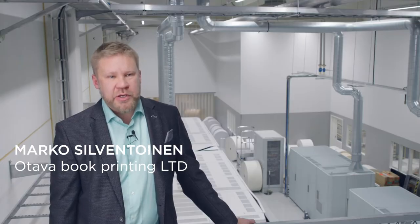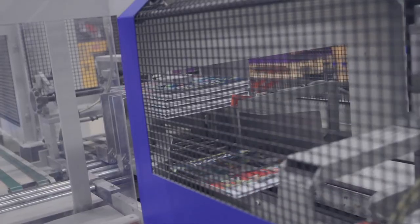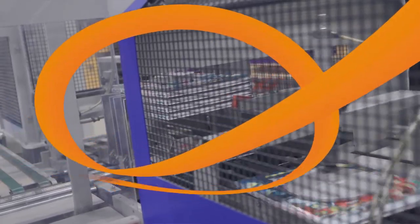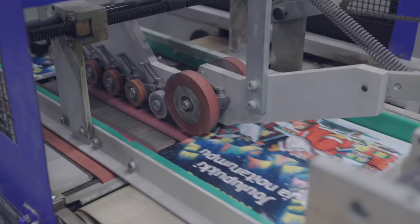Canon Prisma Production helps us to streamline our print job management and to handle an increasing number of short-run jobs efficiently, from data input to finished product.